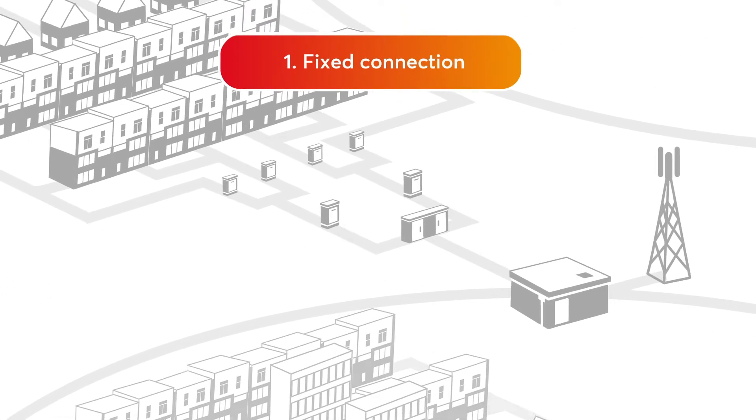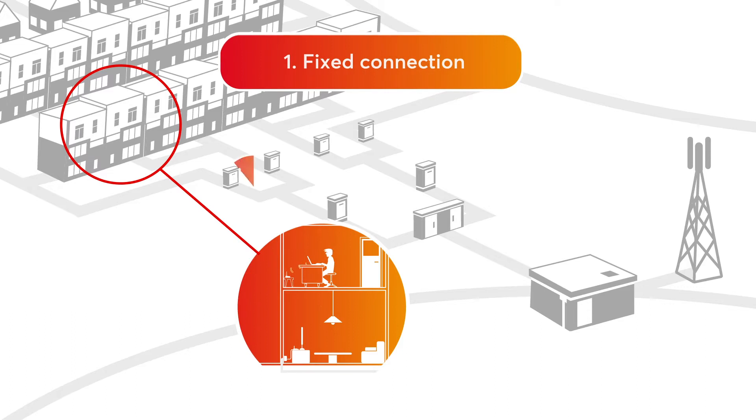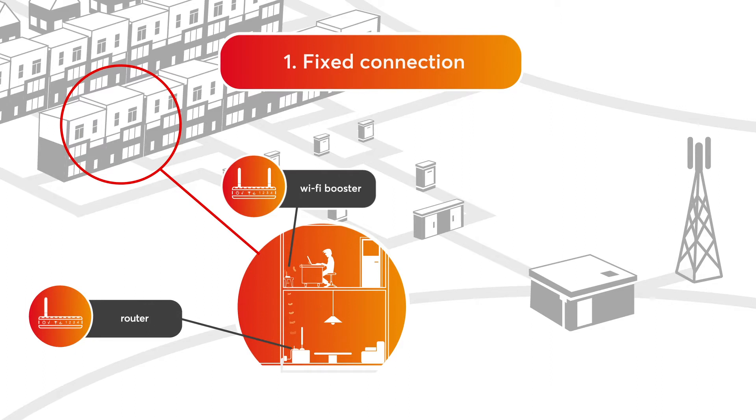This first example begins in the customer's home. He connects to the internet because he wants to order something. We'll follow his signal. The laptop establishes contact with the Wi-Fi booster, which is connected to the router. And through the cable wall socket, the signal goes into the ground.